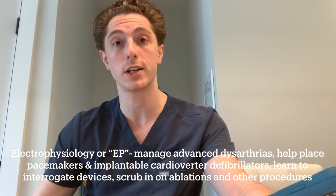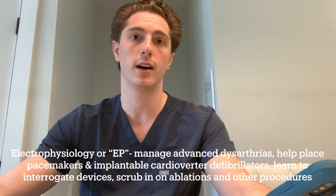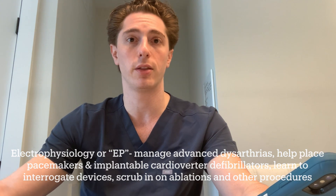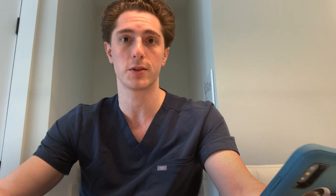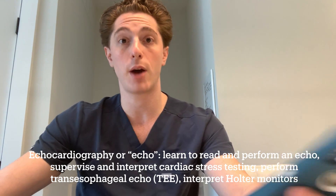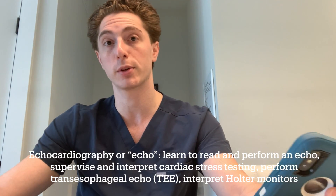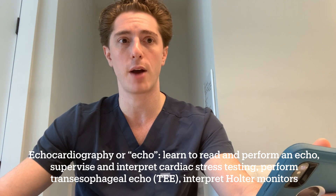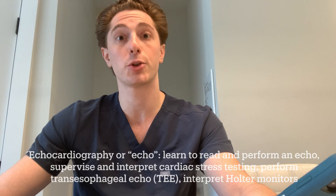In general we rotate through different specialties within cardiology to better understand and learn about those aspects of cardiology. In my first year I started off on electrophysiology — you get to scrub in on procedures, help out on afib ablations, putting in pacemakers, and also evaluating patients on the floor and doing EP consults. Next up was echo, or echocardiography, where you're in the lab learning both how to perform echoes and how to interpret them. We also mix in nuclear cardiology stress tests, learning how to both conduct one safely and interpret them.